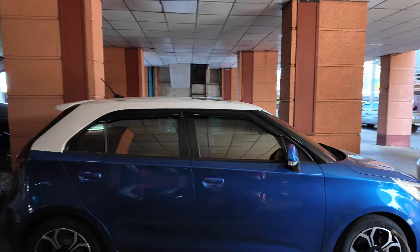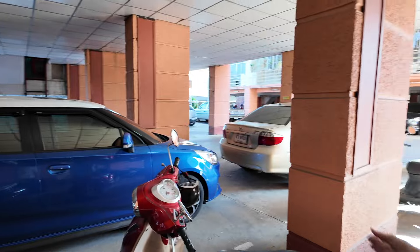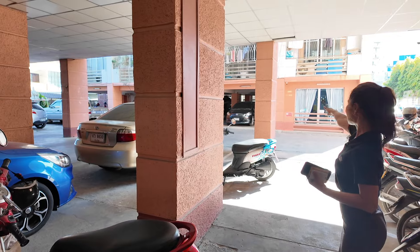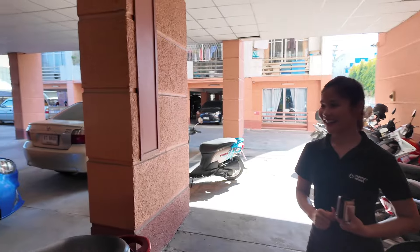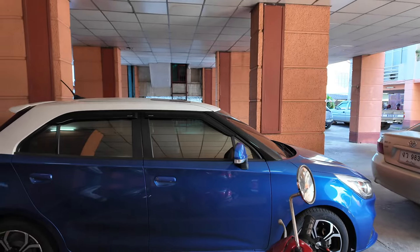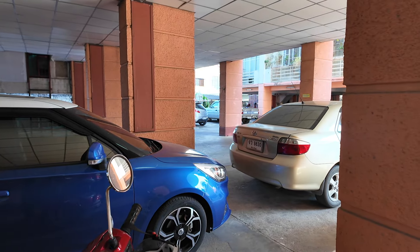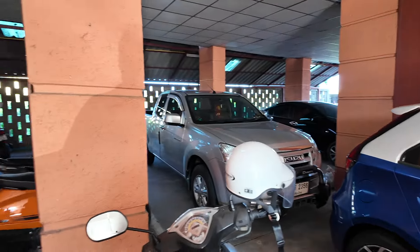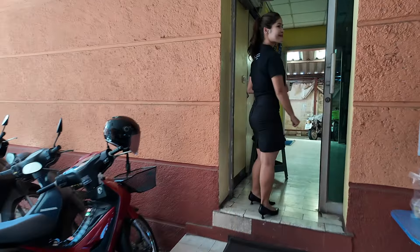There are three cars blocked in, but there's never an issue moving them because every owner leaves their phone number on their car. The numbers are also on a board so if you want one of these cars to move, you just call them and they come down, move their car, and put it back. We are right in the old city so parking is no problem.